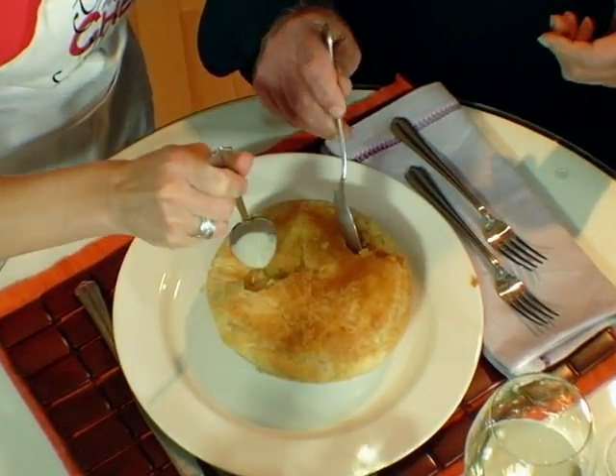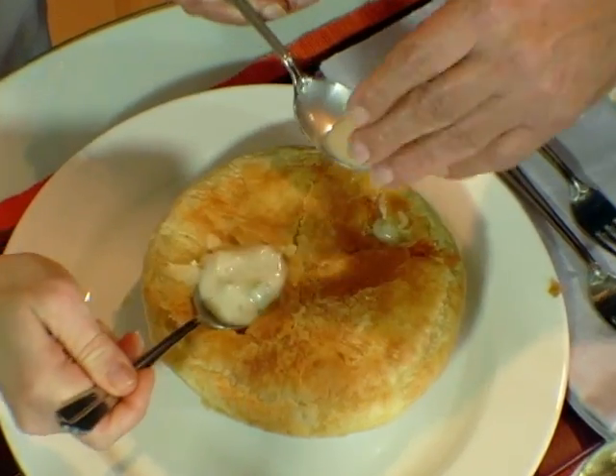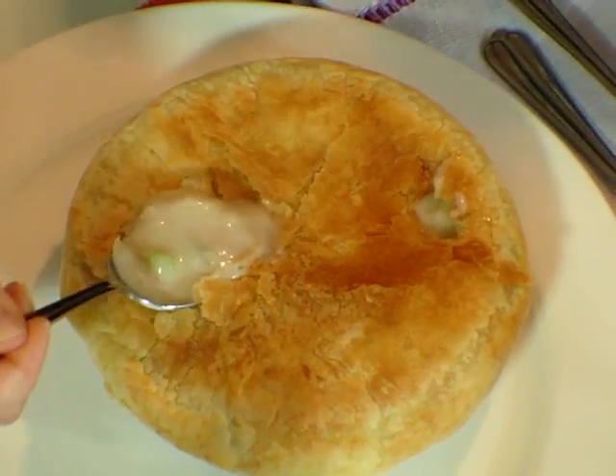Magnificent! When you eat it Pennsylvania Dutch style, you actually make a hole and then throw the noodles right into it. That's great!